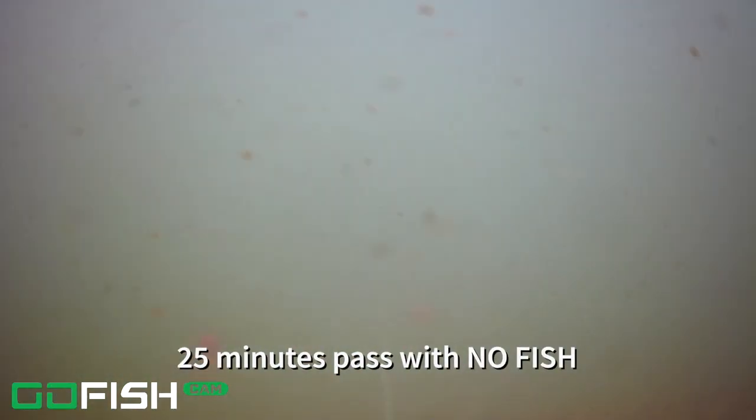A couple minutes later we have - probably the same pompano - keeps coming back trying to get that bait. It's cool how they move with the current; you can see as the current moves the bait around, the fish is kind of moving with it. He's hanging around, trying to get it - you can see he tries several times, but that hook is just facing downward and he's coming from the top. He tries again from another direction. Look how nice and yellow his underbelly is - really, really pretty looking pompano.